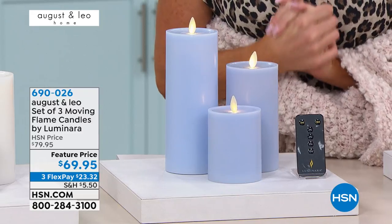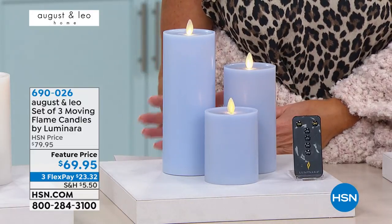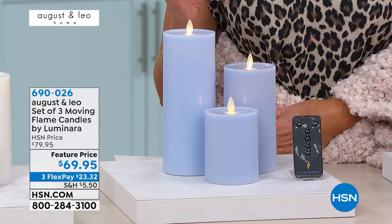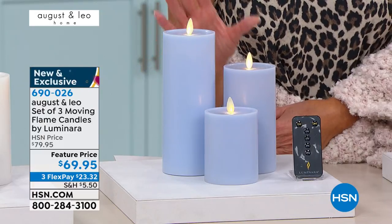Nothing is more inviting than the ambience of beautiful candles, and ladies, you went with the number one regarded line — Luminara — when it comes to beautiful candles. It's the quality of the wax that they use. These are 100% flameless candles, and yet I love the movement that they have.